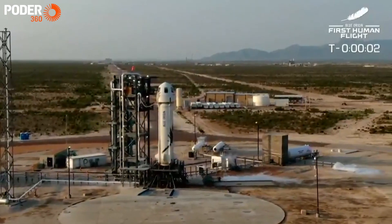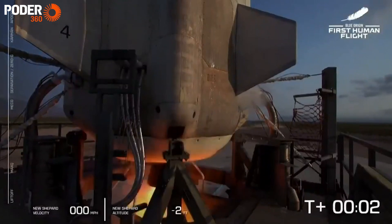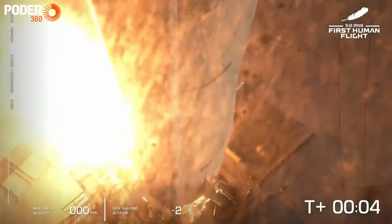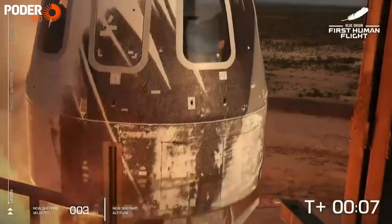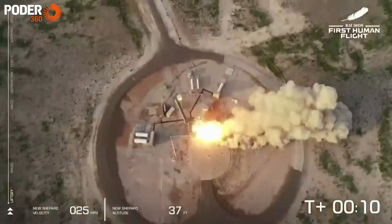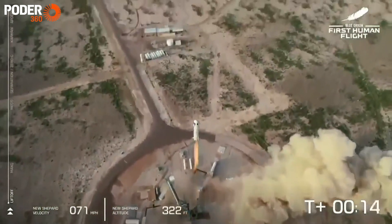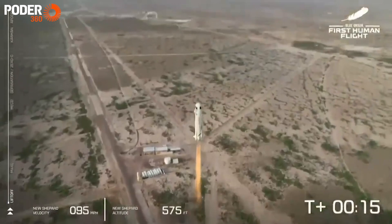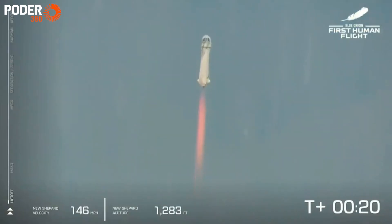4. Command engine start. 2. 1. Ignition. We have liftoff. New Shepard has cleared the tower on her way into space with our first human crew.